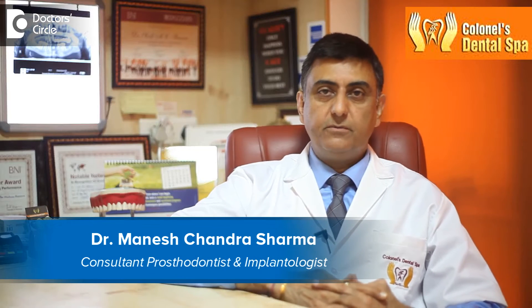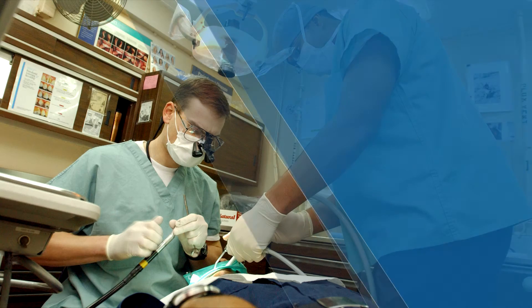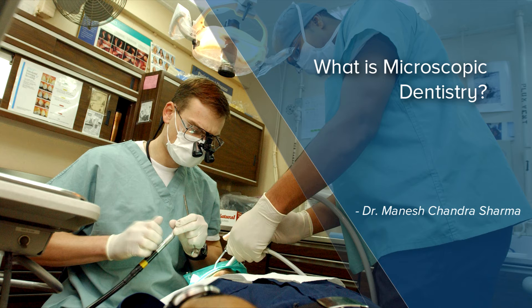This is Dr. Sharma from Kernel's Dental Spa, Bangalore, India. Dental treatment under magnification using a microscope is called microscopic dentistry. Microscope has a lot of significance in modern dentistry, wherein the work is done more accurately and with more precision.